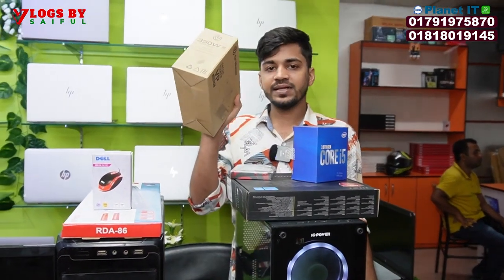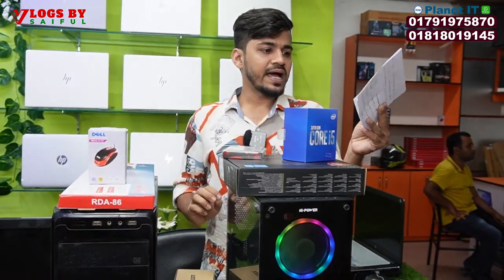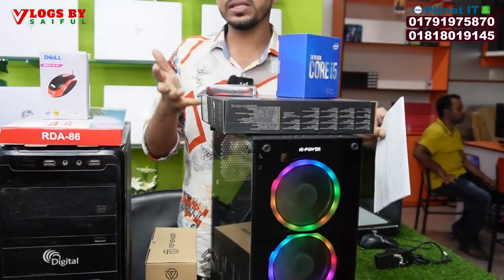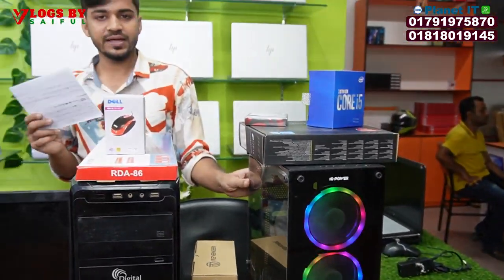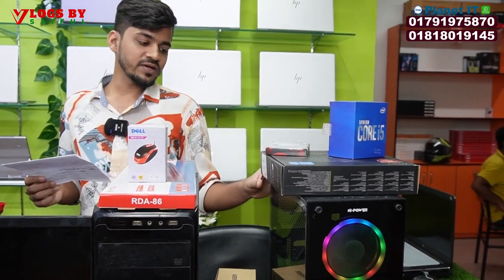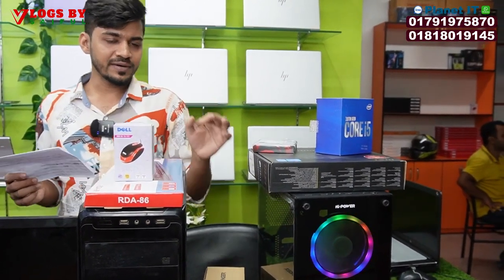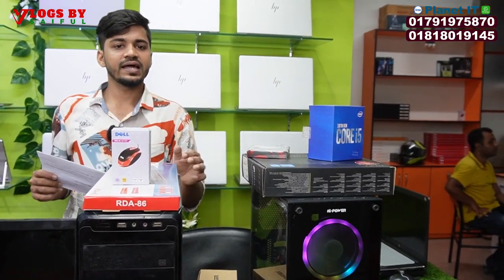The power supply is the same — total Revenger brand new. The price is the same with 3,000MHz RAM. So you don't have a monitor with this setup, right? No.